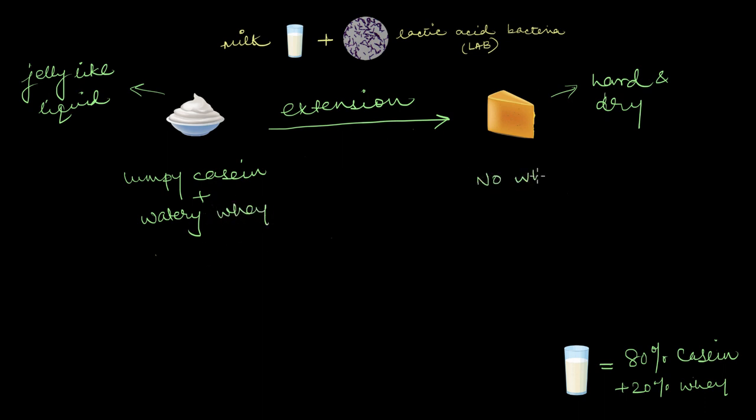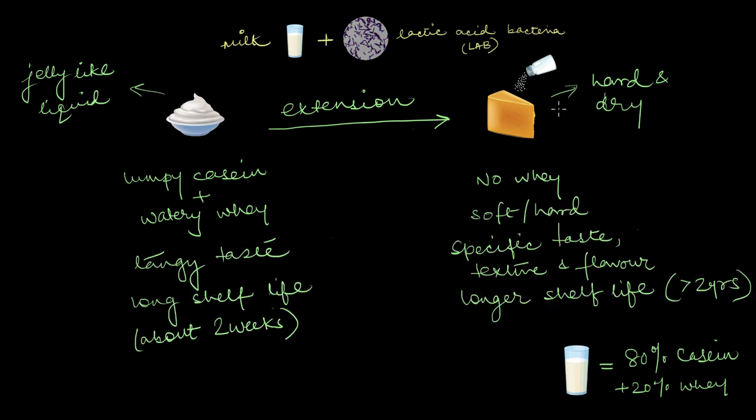Cheese, however, has none of this whey. All of the liquidy stuff is completely drained out through various methods. The dried cheese is then salted for flavor and further aged in controlled conditions. Sometimes we also add extra microorganisms to get the final texture and taste we want. The final product is either a soft or hard moistureless block of protein with a very specific taste, texture, and flavor, and a much longer shelf life — sometimes greater than two years — compared to curd and milk.